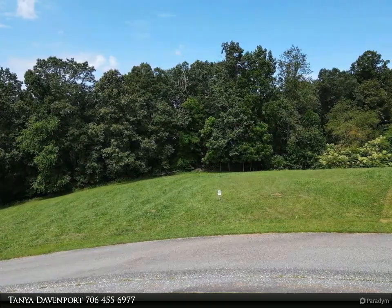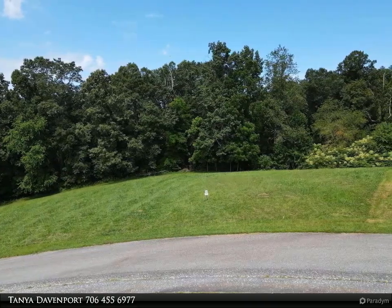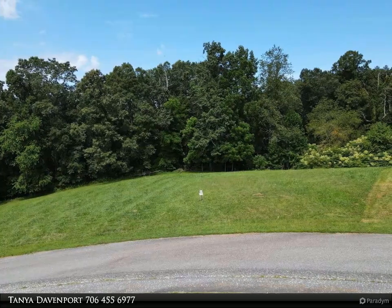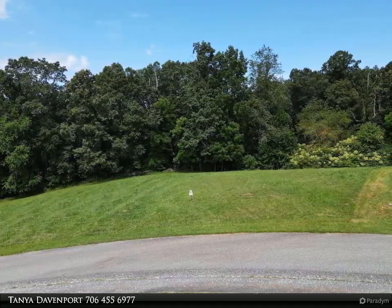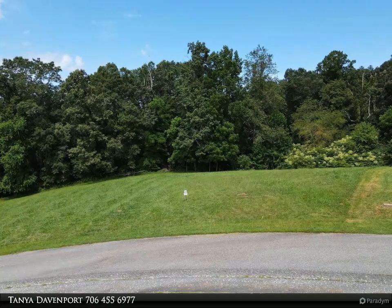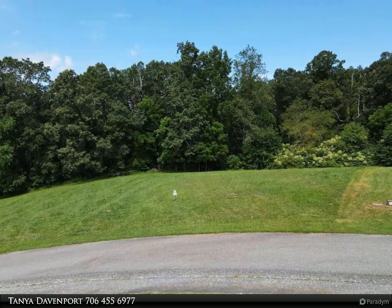Excellent medical facilities are minutes away, along with the 18-hole Old Union and Butternut Creek golf clubs. Nearby Blue Ridge, Georgia and Murphy, North Carolina provide even more dining and recreation opportunities.